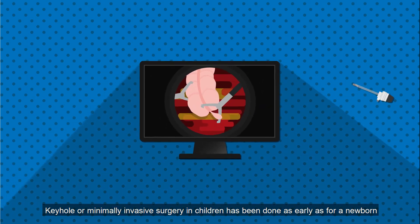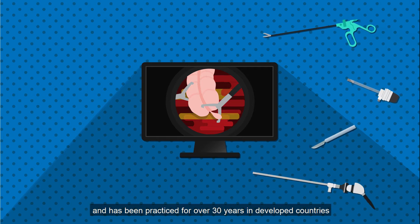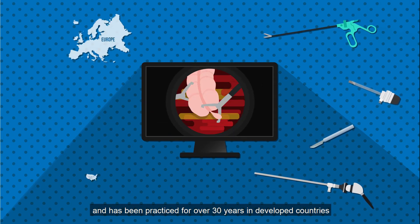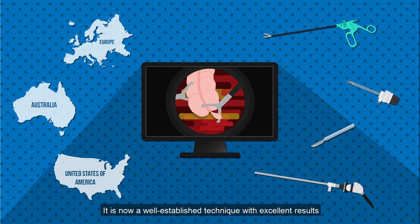Keyhole or minimally invasive surgery in children has been done as early as for a newborn, and this has been practiced for over 30 years in developed countries. It is now a well-established technique with excellent results.